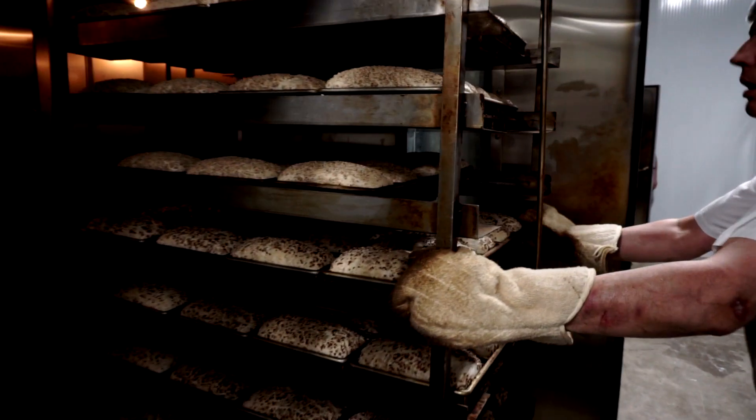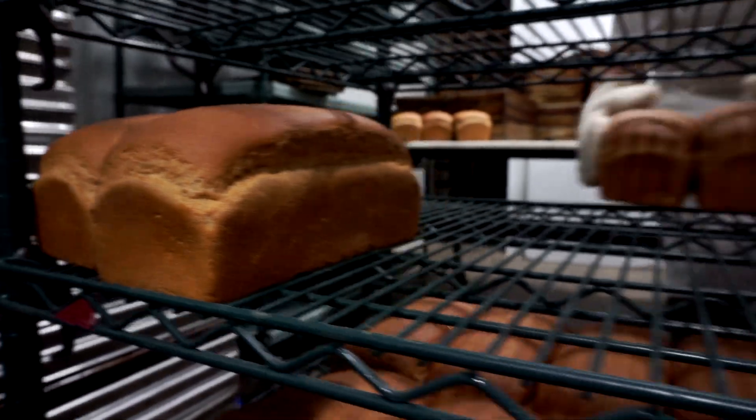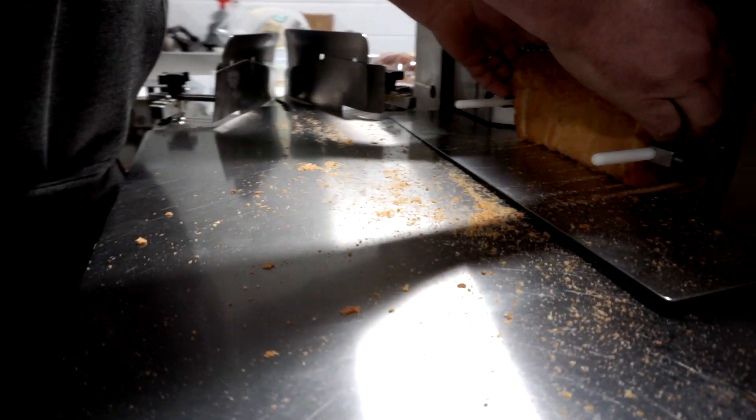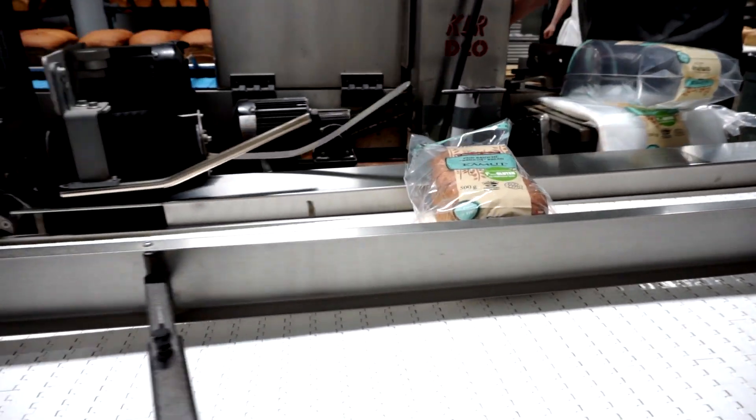We create a white room, free of spores, and that's where we cool down the bread, we slice it, and package it. So when the bread exits that room, it's already protected by its bag. No spores in the meantime contaminate the bread, and that will make the shelf life much longer.